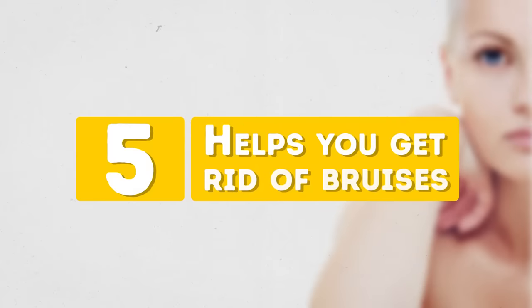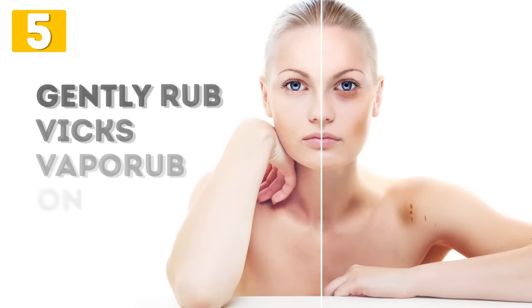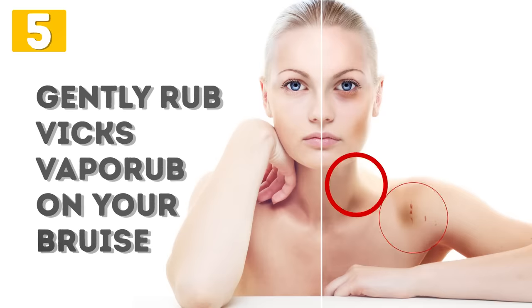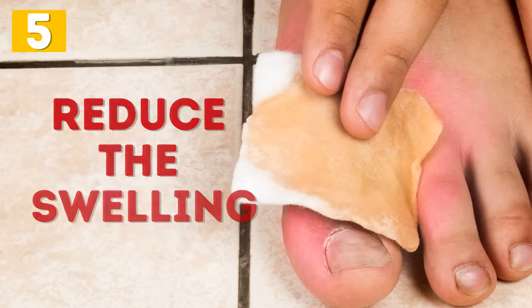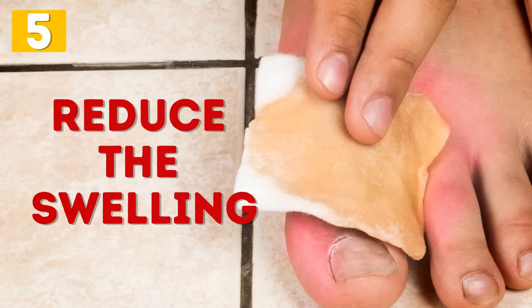Number 5: Helps You Get Rid of Bruises. Bruises are either a sign you have an active lifestyle or you have trouble getting around your house and get attacked by furniture. If it happens to you, gently rub some Vicks VapoRub on your bruise and observe the healing process. The ointment will reduce the swelling and the bruise itself will disappear faster.